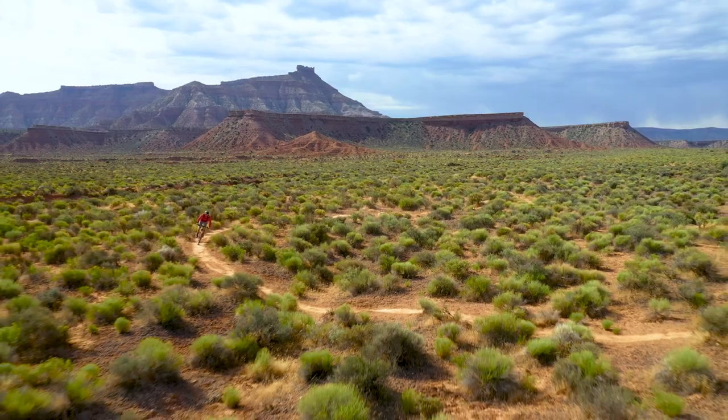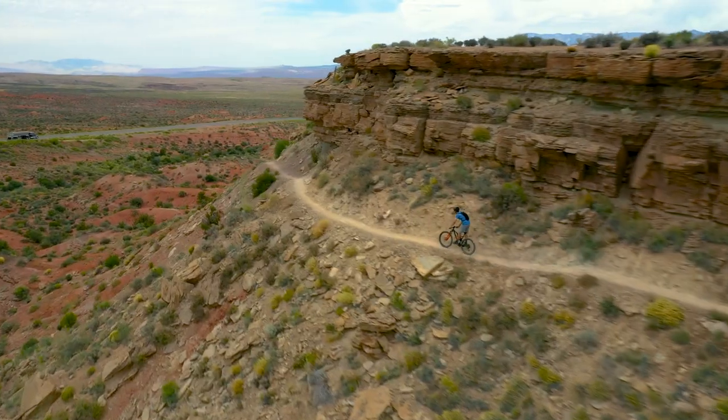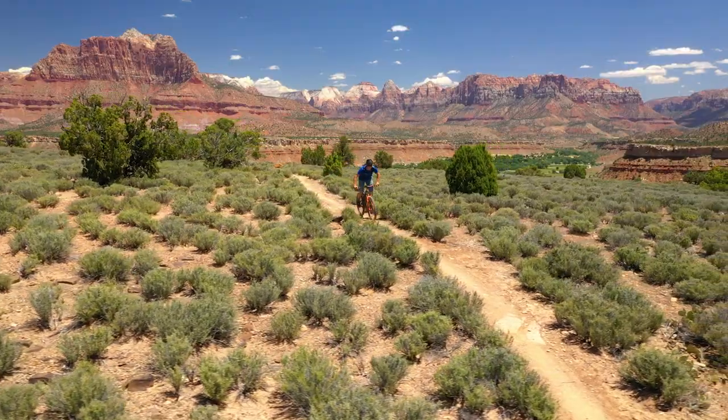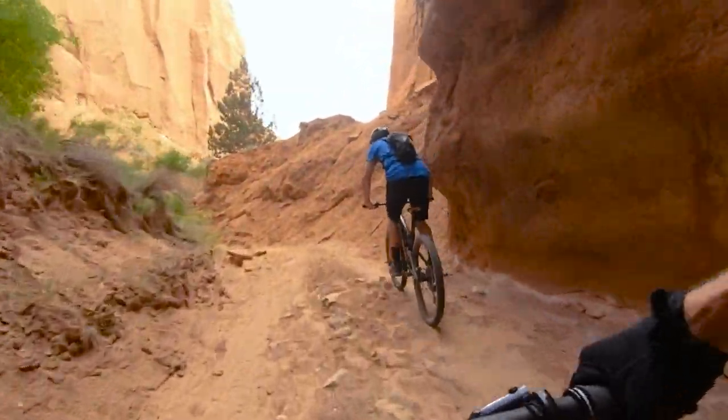We'll be traveling through some incredibly scenic geologic formations that Utah is famous for, including Escalante. This is one of my favorite spots. Red Canyon and Zion. How cool is this that we get to ride out of a cave?